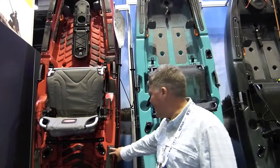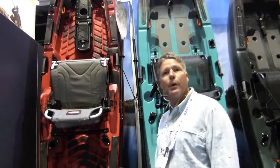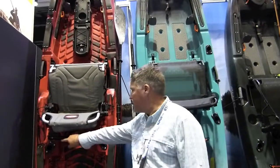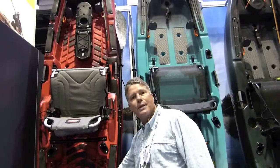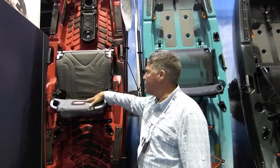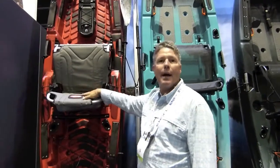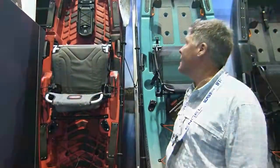It keeps you from having to drill into the boat. You can drill into these plates and it doesn't put a hole in your boat at all. It also comes standard with two rod holders. You see the large oversized tank well. This features the Element Seat, just a little bit heavier fabric, a little bit more durable, and it holds up over time for guys that are out fishing every day in the boat.